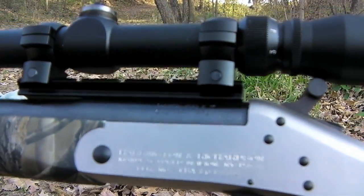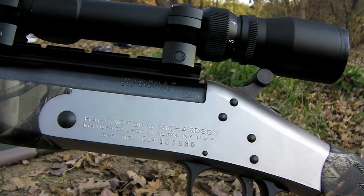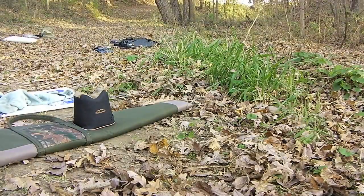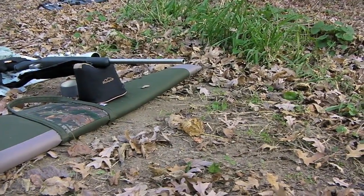I said before that I didn't know who made it — it's Harrington and Richardson. My camera is not focusing. Harrington and Richardson, beautiful .444 Marlin.